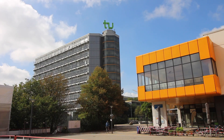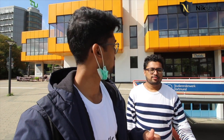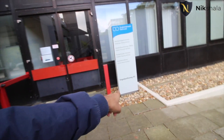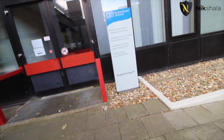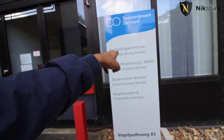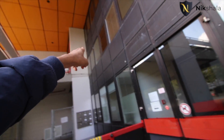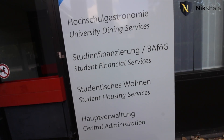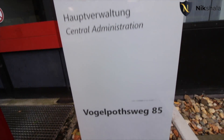At this central spot you can eat, get your health insurance done, and if you're looking for accommodation, the Student and Work office is right here. Mitesh is currently staying outside but will soon move into Student and Work accommodation. Services here include university dining, student financial services, BAföG, student housing services, and central administration — all in one convenient location.